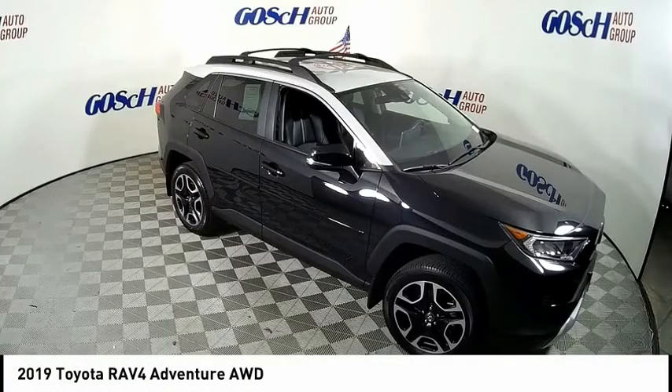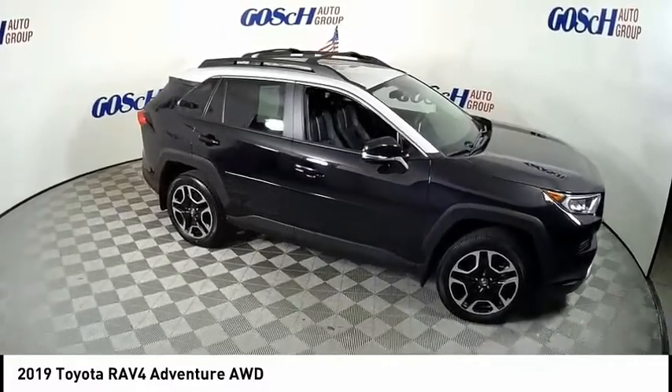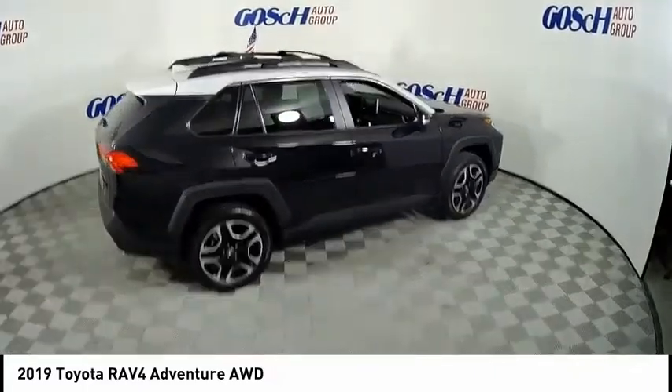Make a great choice today with the 2019 RAV4. The RAV4 is one of the most fuel-efficient SUVs in its class. Versatile and efficient, RAV4 mixes the comfort and drivability of a sedan with the benefits of an SUV.